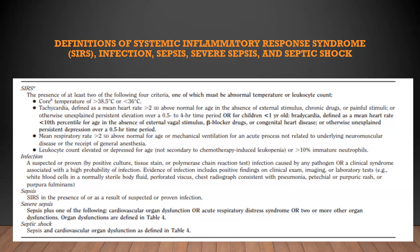This slide reviews the definitions of SIRS, sepsis, and septic shock. SIRS is defined as the presence of at least two of the following four criteria, one of which must be abnormal leukocytic count or abnormal temperature: fever or hypothermia, tachycardia or bradycardia, tachypnea, and elevated or depressed leukocyte count. Sepsis is suspected or proven infection with SIRS. Severe sepsis is sepsis plus cardiovascular organ dysfunction, acute respiratory distress, or two or more other organ dysfunctions. Septic shock is sepsis with cardiovascular organ dysfunction.